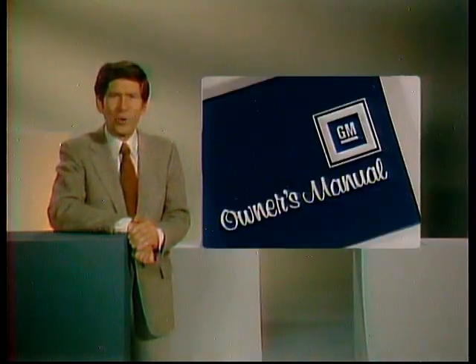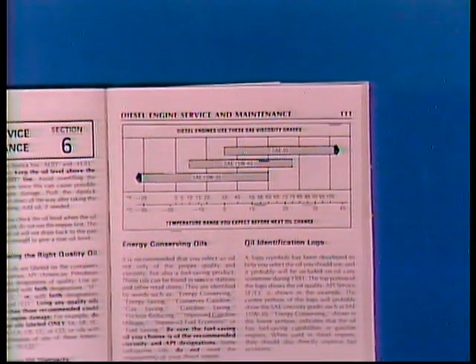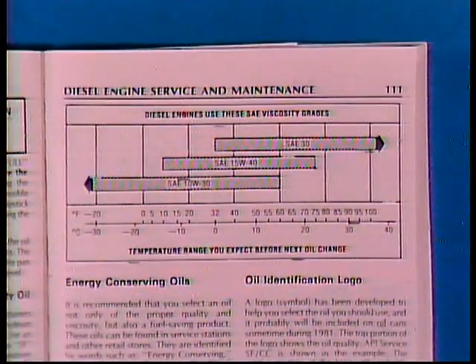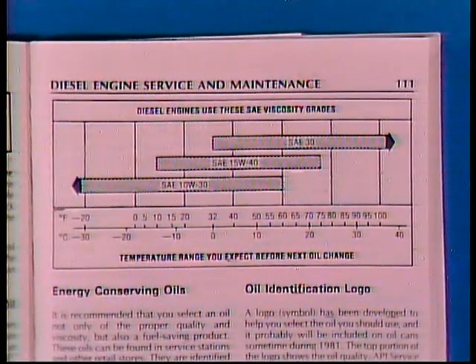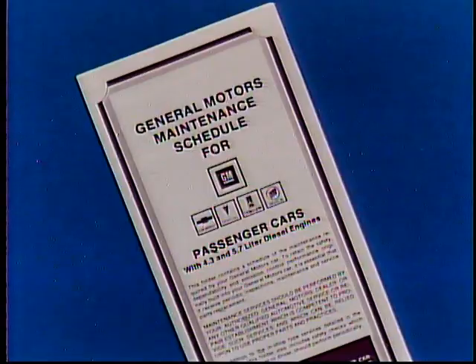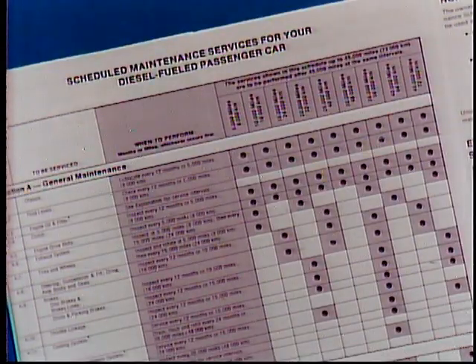There's a chart in your owner's manual that will tell you exactly what oil to use and at what temperature levels. Don't ever let any advertising or any attendant talk you into any other oil — no matter what the label reads, stick to your guns. Along with your owner's manual, you'll receive a maintenance schedule for your diesel-powered car. Follow this schedule precisely, and you'll be pleased with the results.